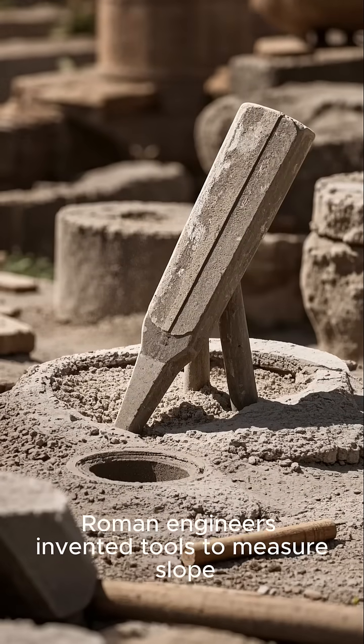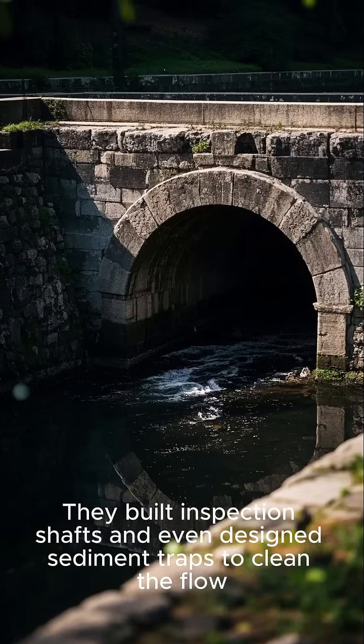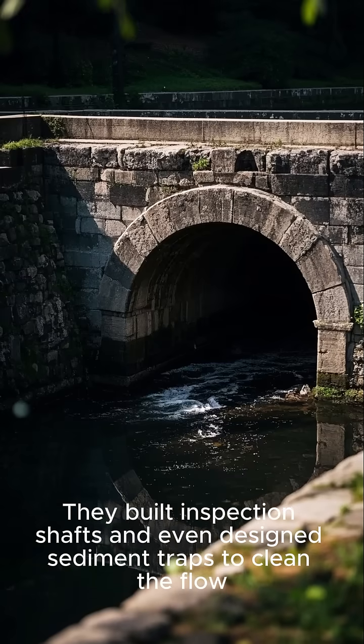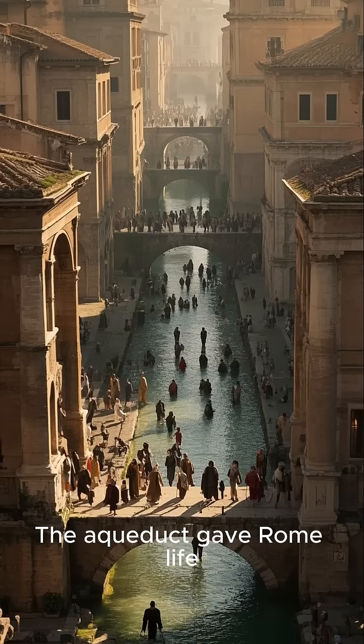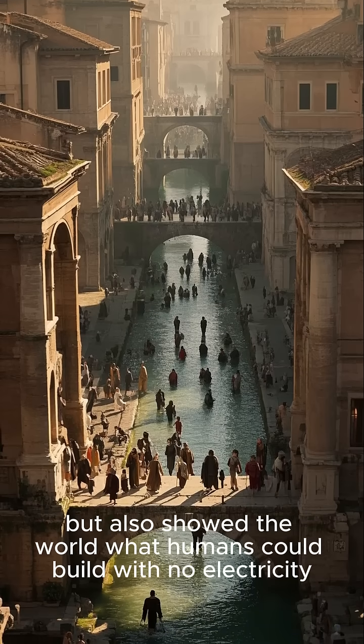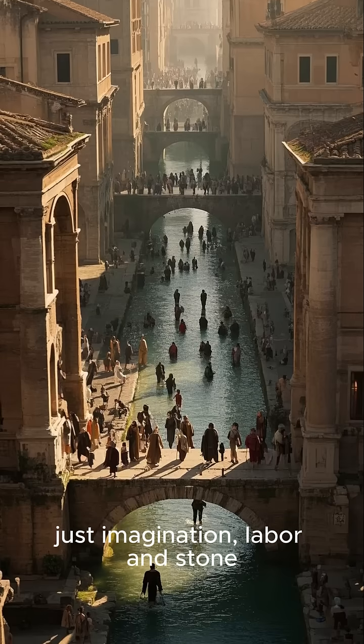Roman engineers invented tools to measure slope. They created waterproof cement, built inspection shafts, and even designed sediment traps to clean the flow. They thought of everything. The aqueduct gave Rome life, but also showed the world what humans could build with no electricity — just imagination, labor, and stone.